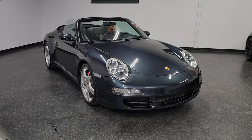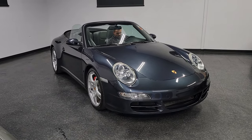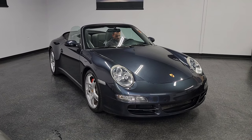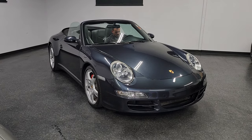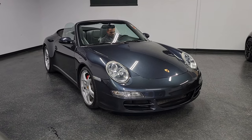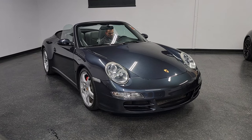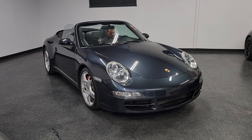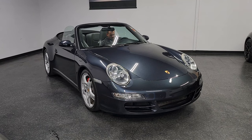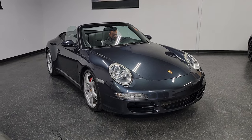All right, thank you so much for watching. If you're looking for a super clean Carrera 4S, don't pass up on this one. Outstanding service history, color combinations — really, really nice. Not much to say about it besides it's a beautiful car. Give us a call at 858-382-1319. You can also have this shipped anywhere in the US, even internationally. Thank you so much for watching. Hope you enjoyed the video.